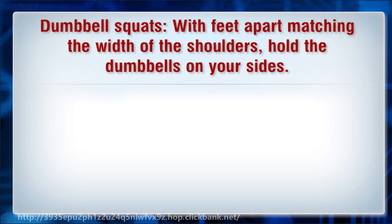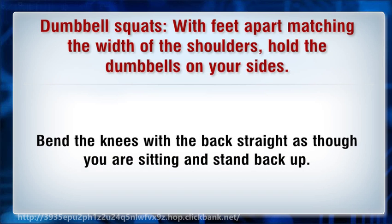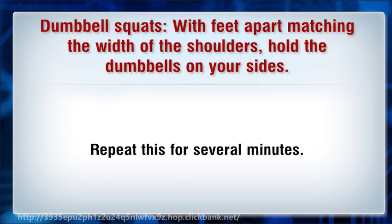Dumbbell squats: With feet apart matching the width of the shoulders, hold the dumbbells on your sides. Bend the knees with the back straight as though you are sitting, and stand back up. Repeat this for several minutes.